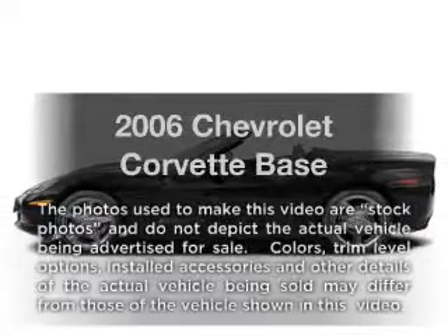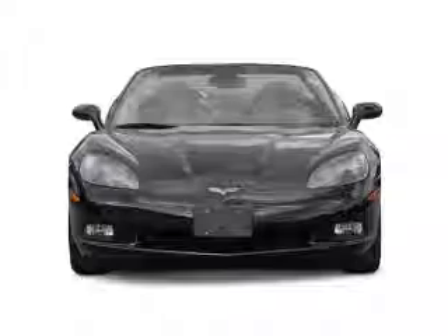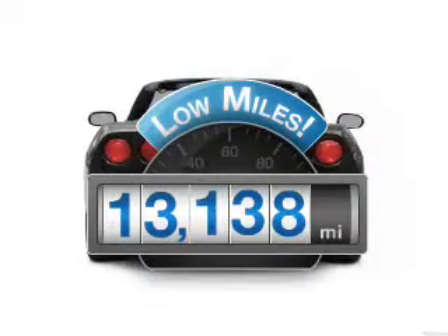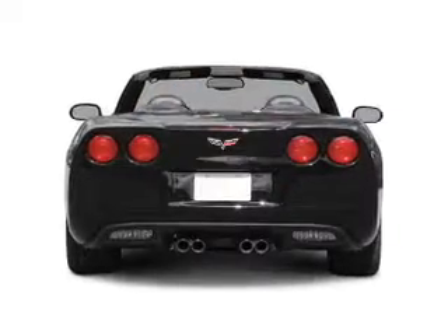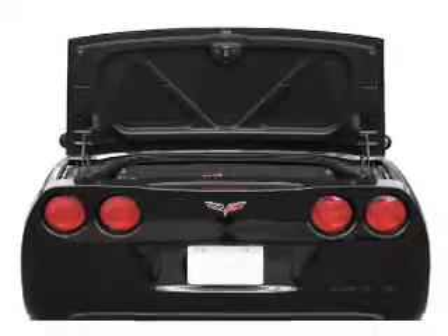Imagine yourself in this 2006 Chevrolet Corvette. Travel the roads in style and comfort in this great vehicle. Low mileage is an important factor in your purchase, and this vehicle delivers a low odometer reading. With a powerful 8-cylinder engine connected to a smooth shifting automatic transmission.